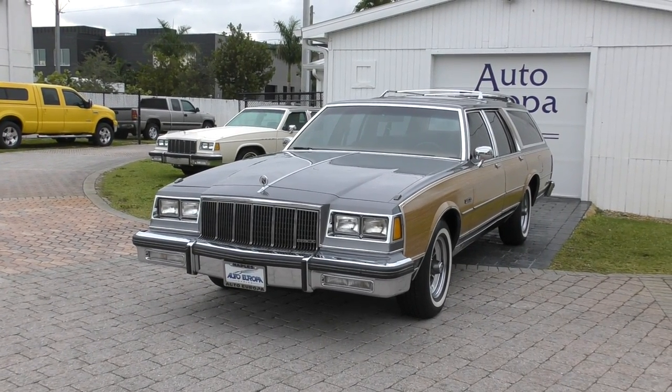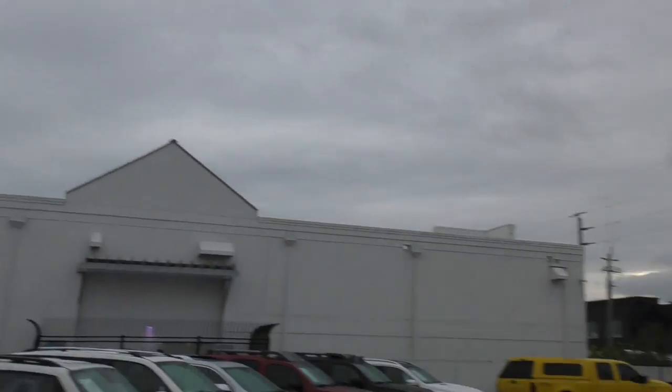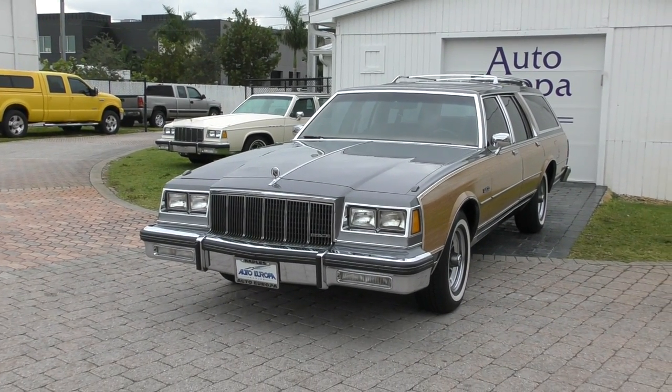Overcast, cloudy, gloomy — it's perfect. Even now it's very overcast and cloudy and gloomy. It's just a little bit too hot and humid for me. Otherwise I would be in heaven.